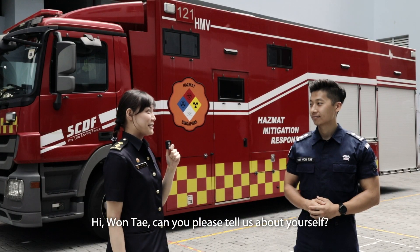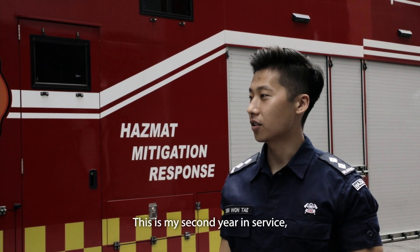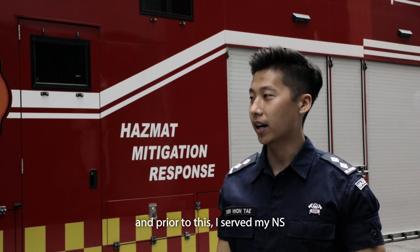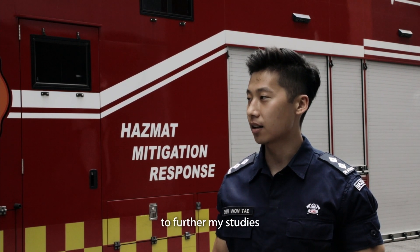Hi Won Tae, can you please tell us more about yourself? Hi Jasmine, I'm Lieutenant Won Tae from Alexander Fire Station and I'm the Rotor Commander over here. This is my second year in service and prior to this, I served my NS in SCDF as a section commander in Clemente Fire Station. Subsequently, I took on the MHA scholarship to further my studies and here I am back in Alexander Fire Station.